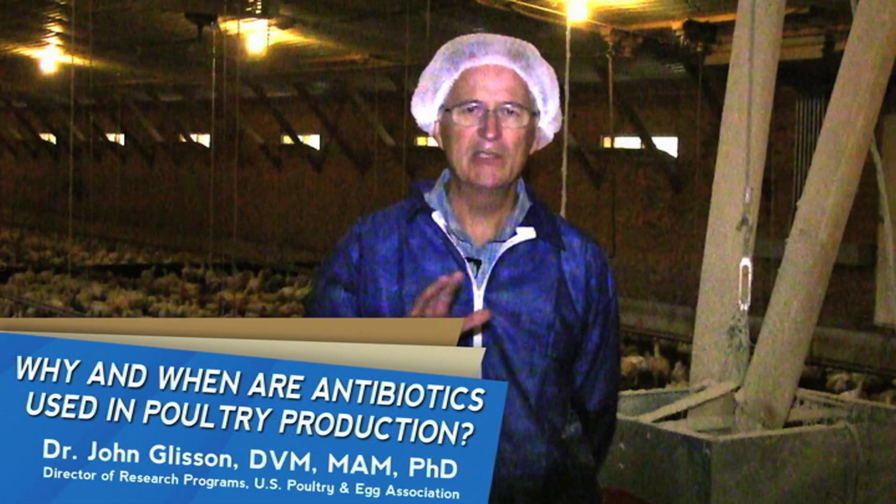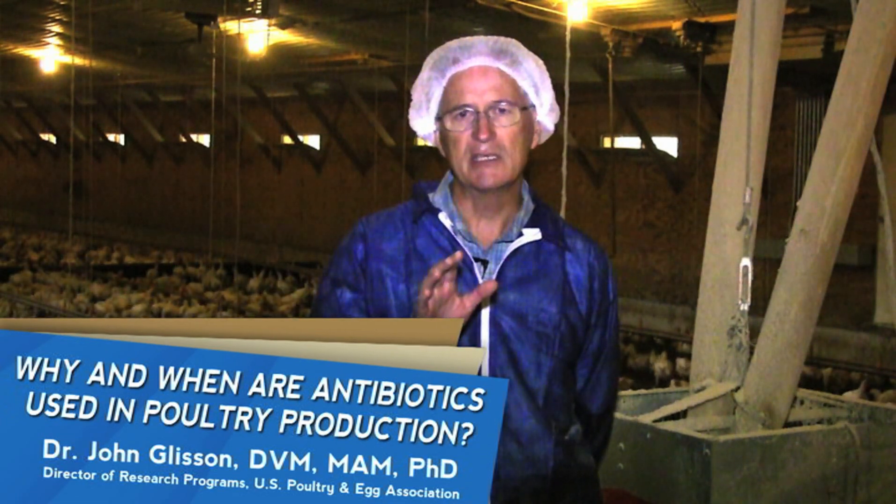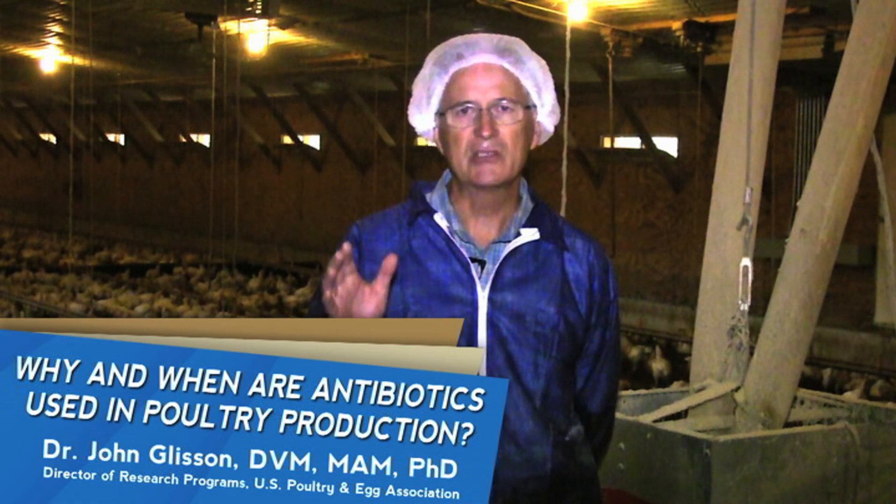Why and when are antibiotics used in poultry production? The first reason is to either prevent or control a disease, and the second reason is to treat a disease.